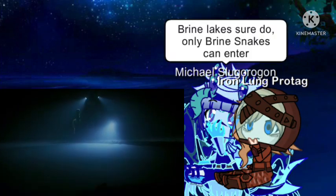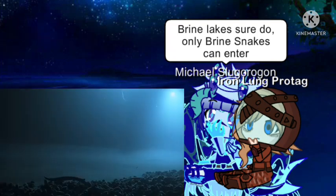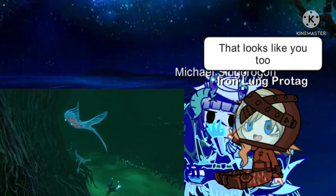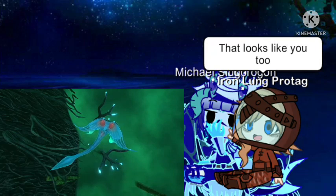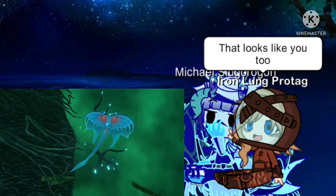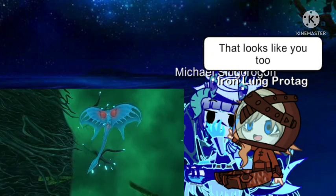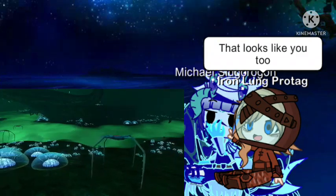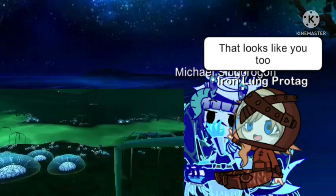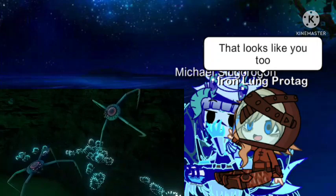Brine pools also exist in Earth's oceans, and are extremely toxic due to their high salinity — best not to get too close. Above these pools drift the haunting ghost rays. Relatives of the jelly rays from the mushroom forest, in these extreme depths the ghost rays have become almost completely transparent, to the point where you can see the red of their internal organs. Elsewhere in the Lost River, blood crawlers — the spindly relatives of the cave crawlers — stride above the brine on stilt-like legs. Rather unsettling forms of life.